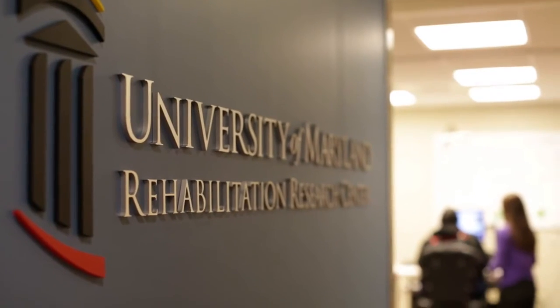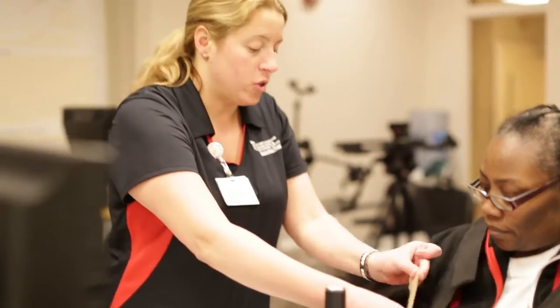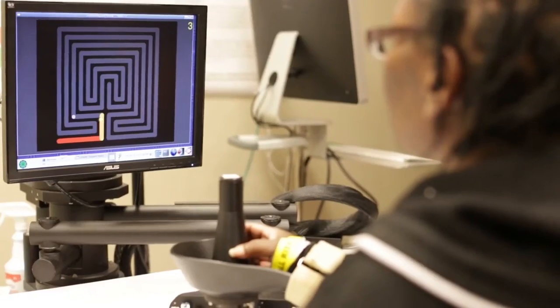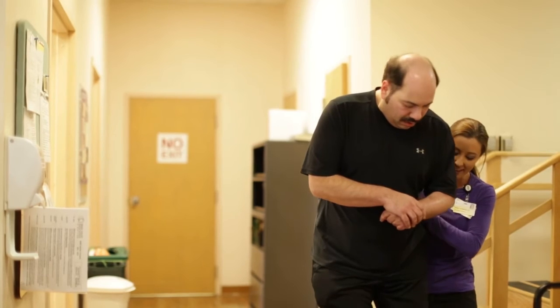Patients and families have a lot of options for where to go for rehabilitation services, but they're willing to travel longer because of the services that they're going to receive here at University of Maryland Rehabilitation and Orthopedic Institute. I couldn't walk, I couldn't talk. I came to University of Maryland Rehab, and they got me walking again, talking again — they gave me back some of my independence.